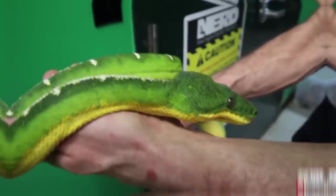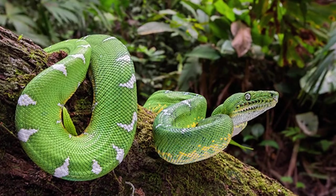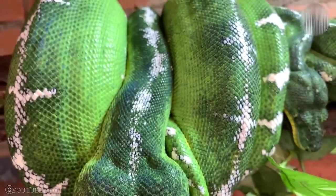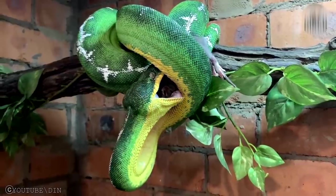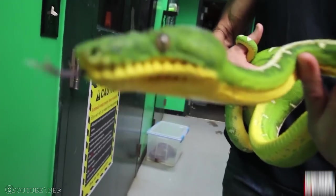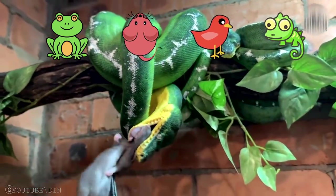Emerald Tree Boa. Emerald tree boas are green tree python look-alike non-venomous snakes. They live in the rainforests of South America, appearing in light green color with white irregular zigzag stripes. Also known as green tree boas or emerald boas, they have a length between 1.5 and 2 meters, and larger front teeth than any other non-venomous snakes in the world. Their powerful body and prehensile tail help them move from branch to branch. Their diet consists of amphibians, small mammals, birds, and small reptiles.